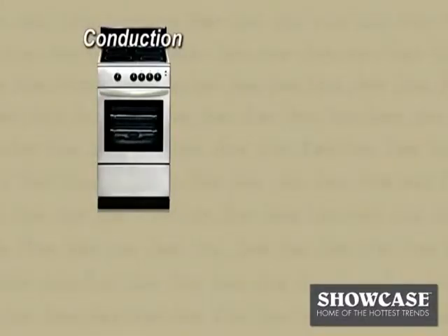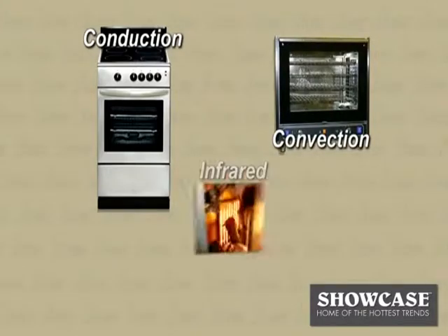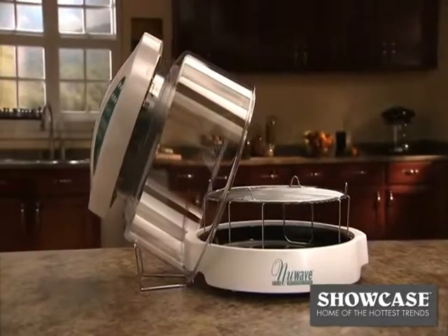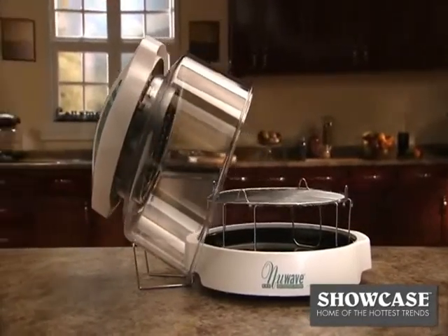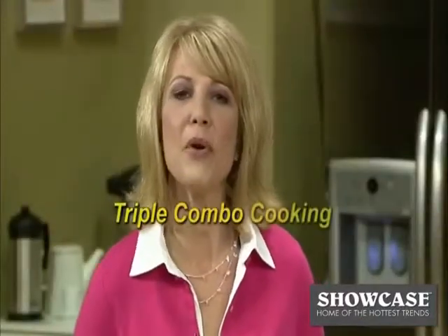How does it work? Well, it really is unlike any other appliance on the market today. The New Wave takes the power of a regular conduction oven, the speed of a professional convection oven, and the technology of infrared cooking, and combines them all into one affordable, advanced kitchen appliance — conduction, convection, and infrared. I like to call it triple combo cooking power.